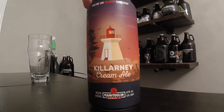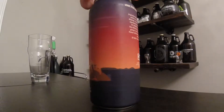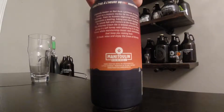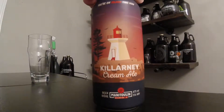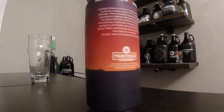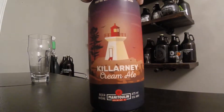So this is the Killarney cream ale, and I really like the color choice for this can. They really know how to make the design stand out from other beers — this is definitely one of those beers that catches your eye when you see it in the liquor store. On the front they have the Red Rock Lighthouse, which is a historical landmark for that area.